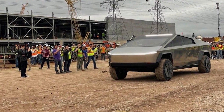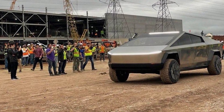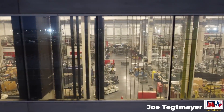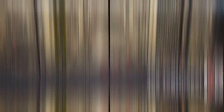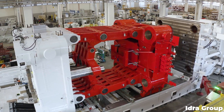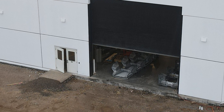This more than anything clues us into how close Tesla is to making their first Cybertruck at Giga Texas. Castings at this location mean the company has at least one of its 9,000-ton Gigapresses up and running — or at least operating. Like any other fine instrument, the Gigapresses will need to be calibrated before going into production for real, and that's likely what these are: practice casts.